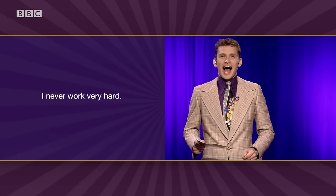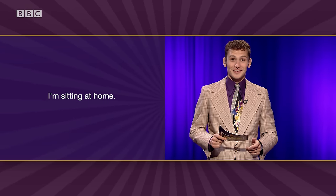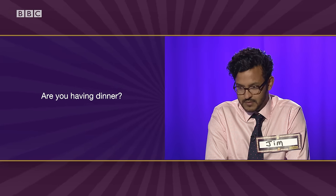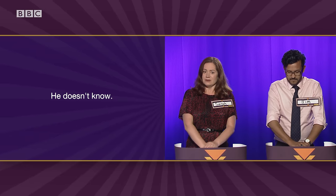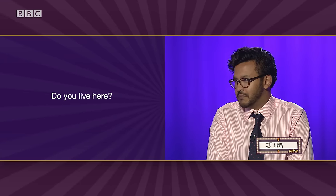Let's go. "I never work very hard." — Present simple. Correct. "I'm sitting at home." — Present continuous. Correct. "Are you having dinner?" — Present continuous. Correct. "He doesn't know." — Present simple. Correct. "Do you live here?" — Present simple. Correct. "She isn't coming home today." — Present continuous. Correct.